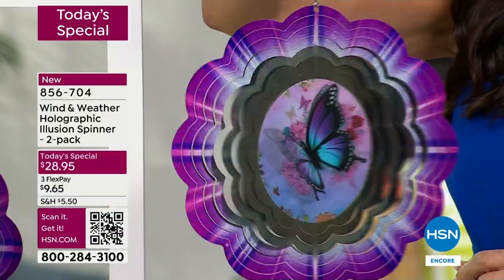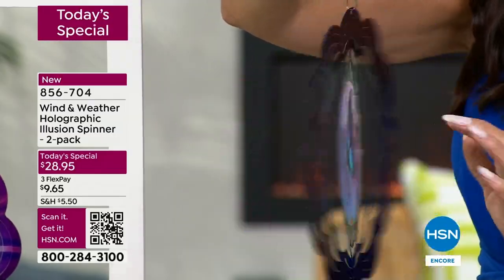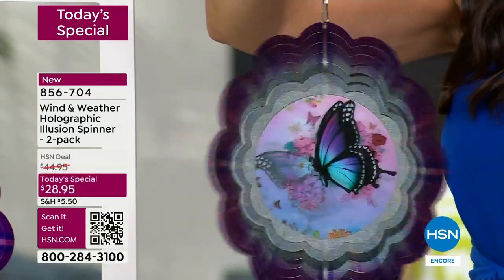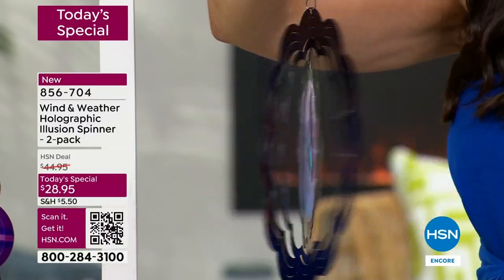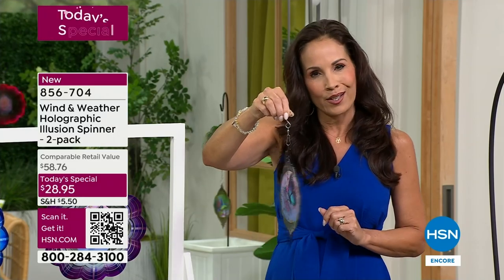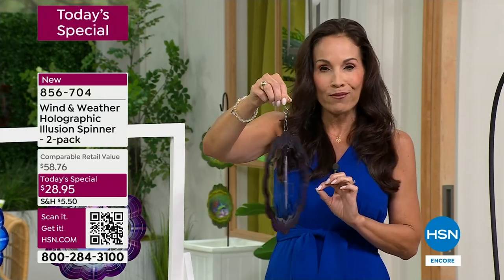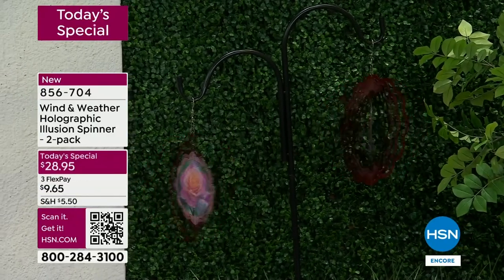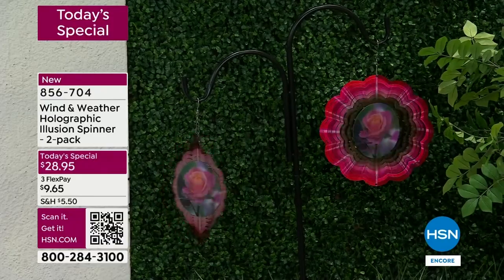Today I hung some outside and from my office — I have glass lighting doors — I found myself just stopping work and watching them. Yvette mentioned: please hang them somewhere you can see them from inside, maybe your kitchen or home office, because you will find yourself just gazing at them and thinking how beautiful.